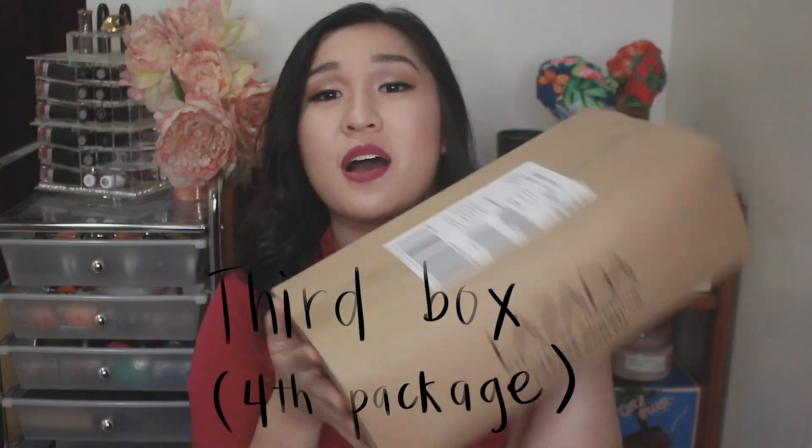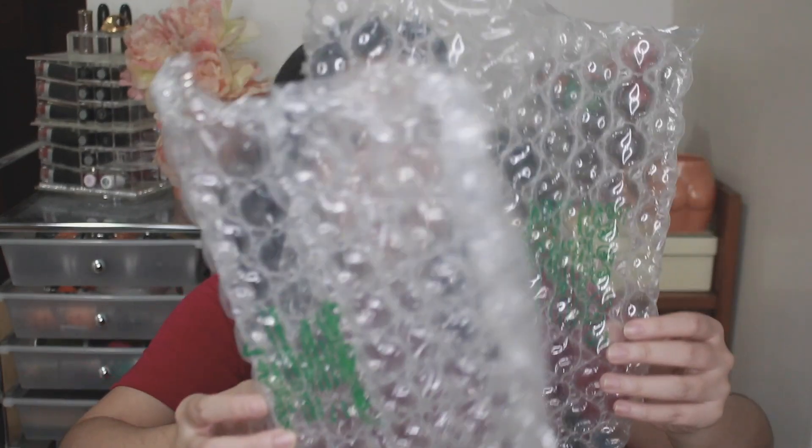Okay, this one's heavy. This is the third box — it's pretty big. Look at this — nice bubble wrap, and the bubbles are so big. Okay, here we go. This is what everyone's waiting to see.